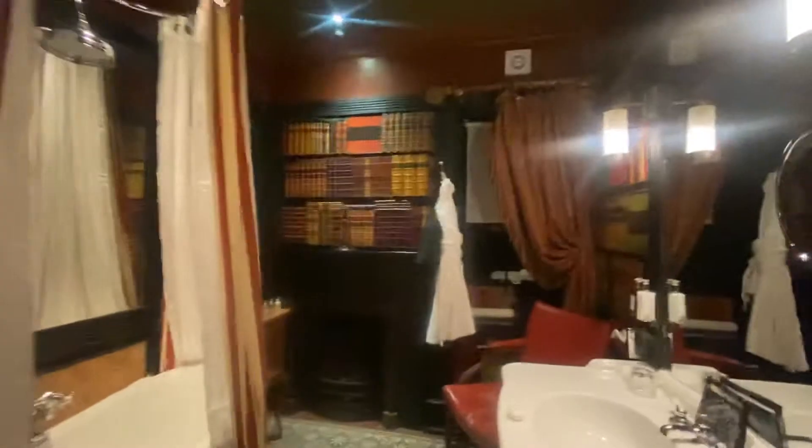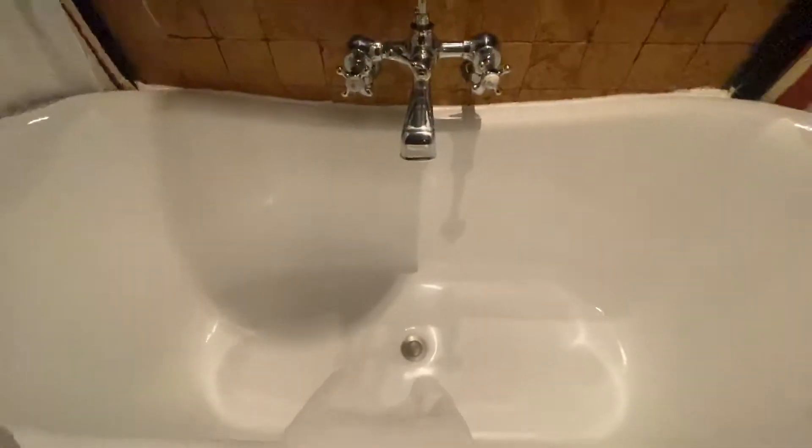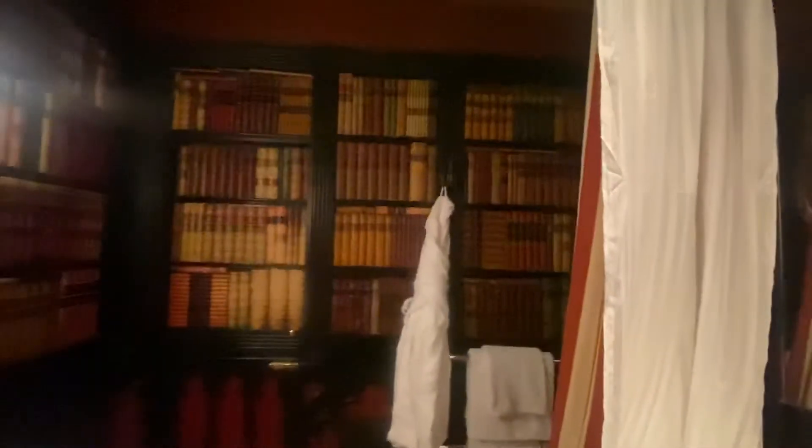And then over here, walking through this tiny little almost hidden door right here. And this is the bathroom, but this is only for bathing — so this is like the showers and stuff. And it is library themed as well. And it has this beautiful tub with a rain shower. Gorgeous.